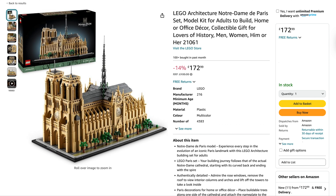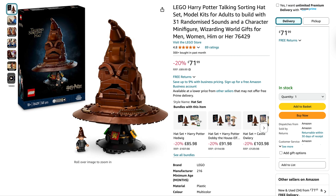That Notre Dame set is definitely one I want to pick up. We've then got Harry Potter's Talking Sorting Hat down to $71.99 from $89.99 — a 20% saving on that one. You don't often see this discounted, so that's not a bad price.